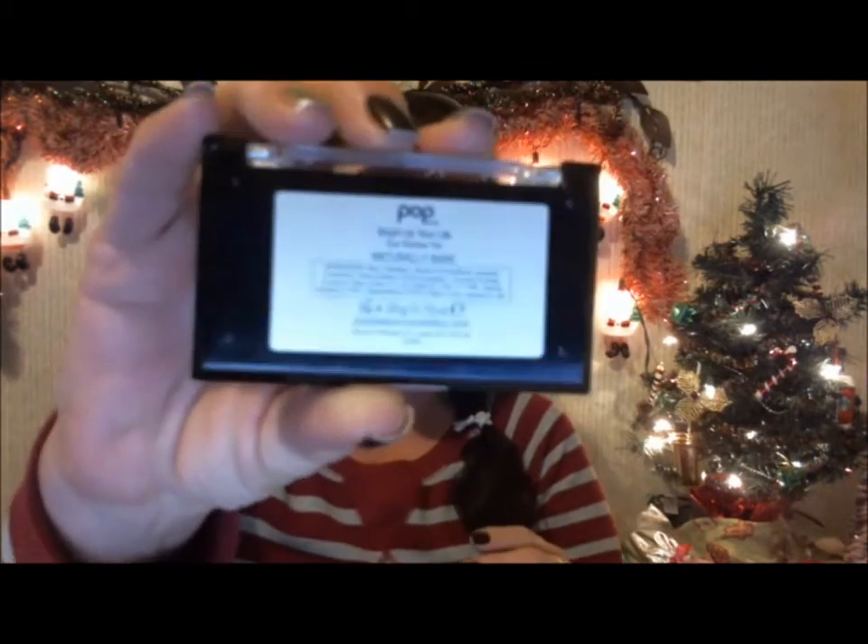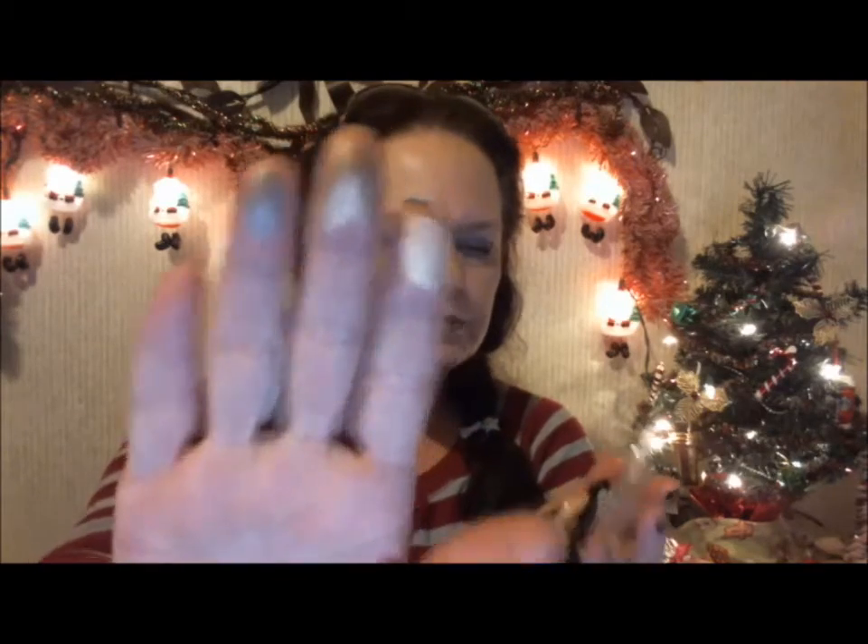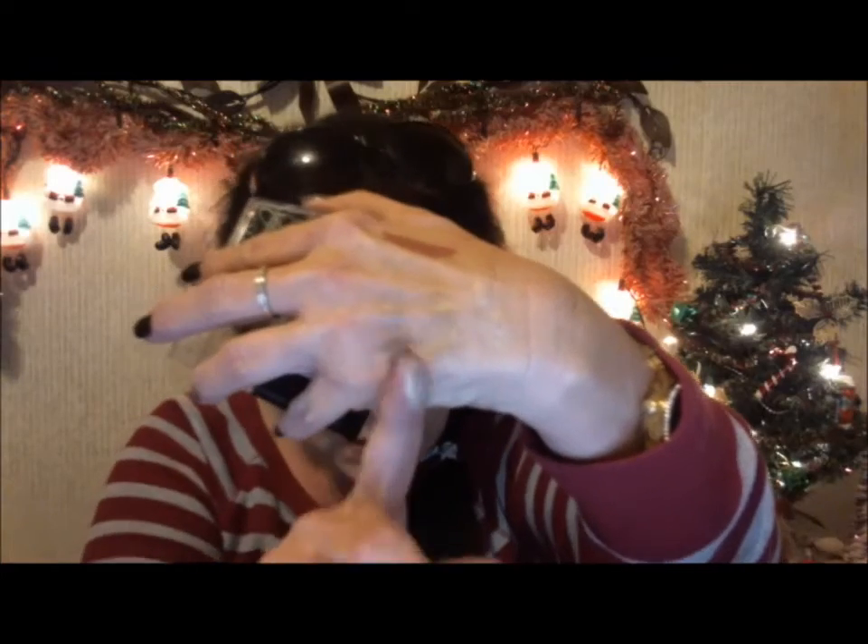Next item is this Pop Beauty eyeshadow palette. I got the brown colors — it's called 'Naturally Bare.' It has a little sponge applicator. The colors are all nudes; there's one that's a glittery copper kind of color. Here they are swatched — you can barely see them, but there they are.